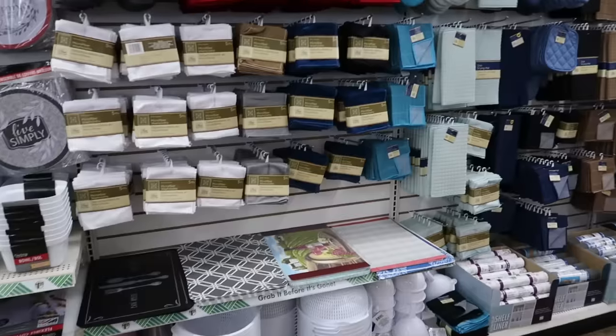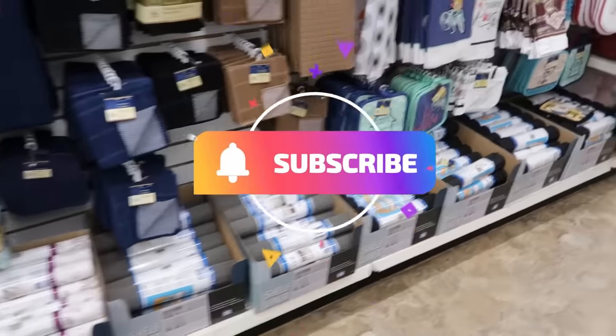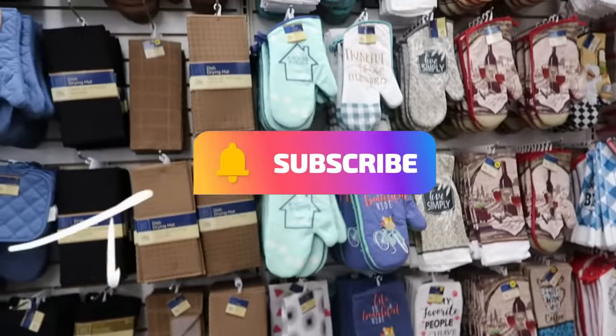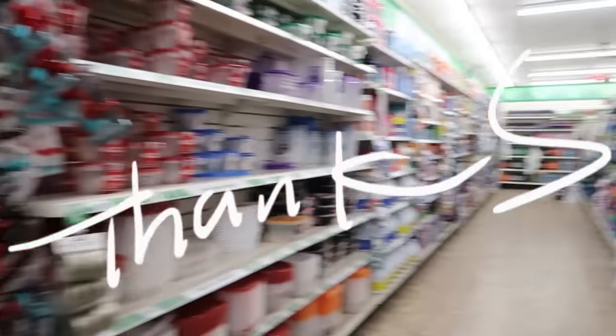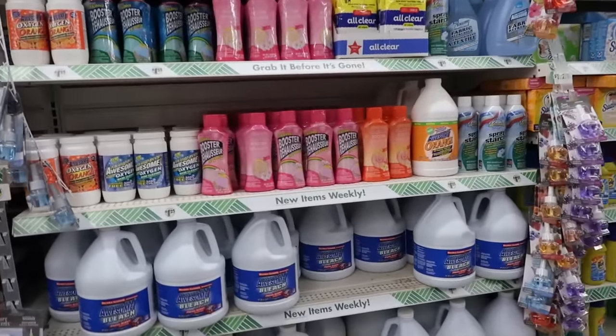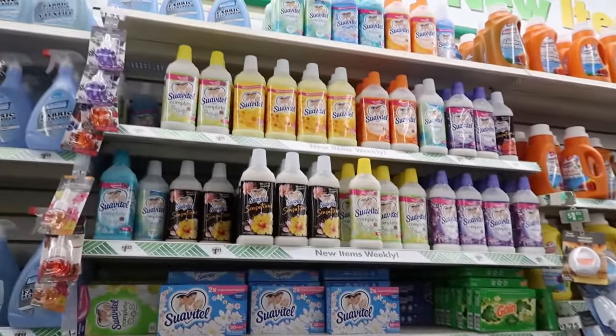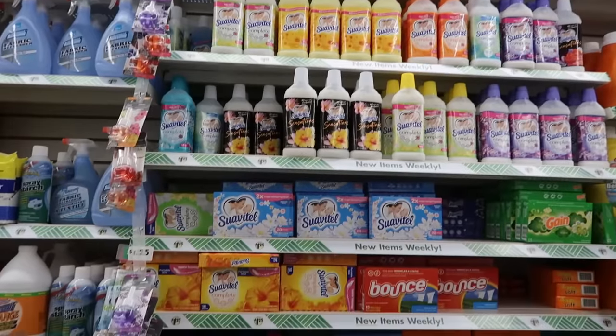Okay, you guys, that is it for today at this Dollar Tree. I thank you all for coming with me, I hope you enjoyed this and I will talk to you guys real soon in my next video! Okay, bye! I'm still looking, but I pretty much feel like we're done.